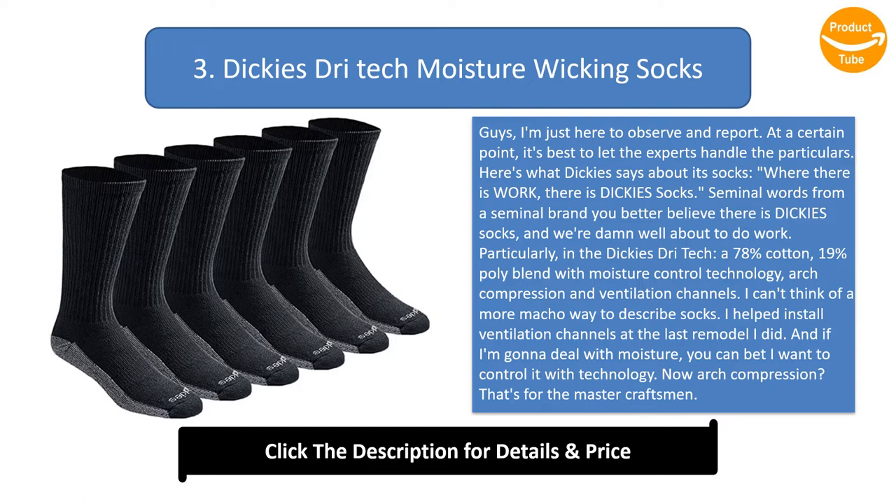I can't think of a more macho way to describe socks. I helped install ventilation channels at the last remodel I did. And if I'm gonna deal with moisture, you can bet I want to control it with technology. Now arch compression? That's for the master craftsman. My buddy Anthony can do a stone veneer arch that will bring a tear to your eye.